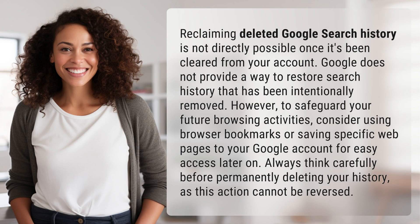Reclaiming deleted Google search history is not directly possible once it's been cleared from your account. Google does not provide a way to restore search history that has been intentionally removed.